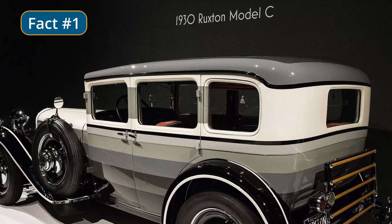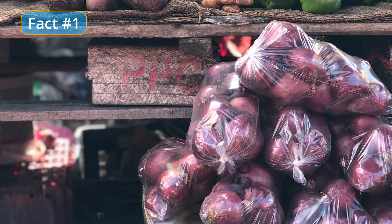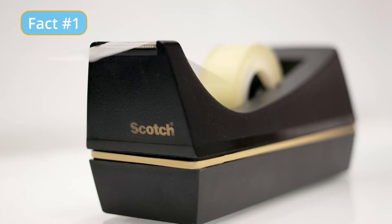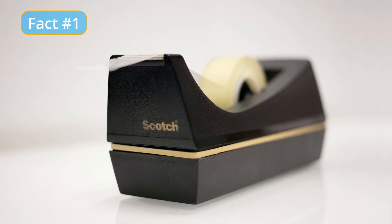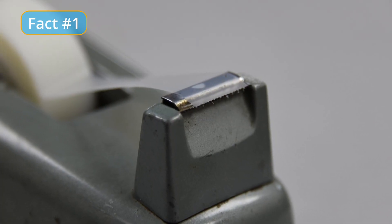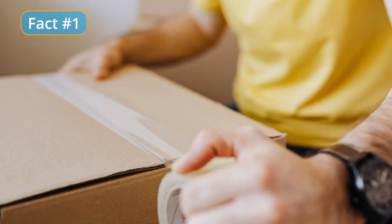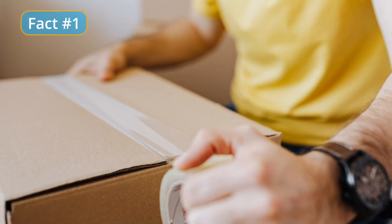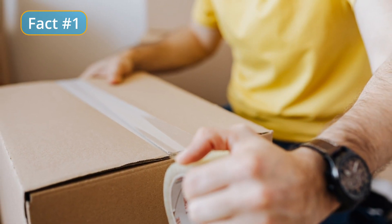In 1930, Drew developed a clear, pressure-sensitive tape that was initially used for sealing cellophane wrappers. This tape, which was called Scotch Tape, became a popular and widely used product for sealing and repairing a variety of items. The development of Scotch Tape marked an important milestone in the history of adhesive tapes, as it was one of the first clear pressure-sensitive tapes to be widely available on the market.